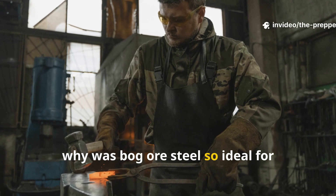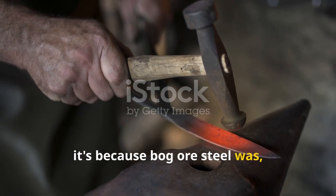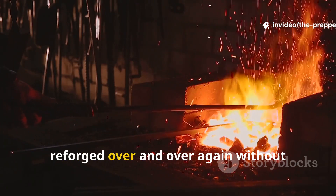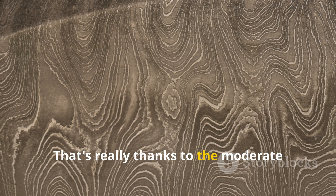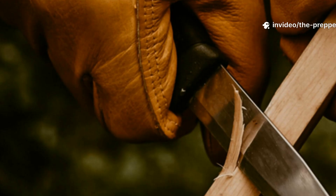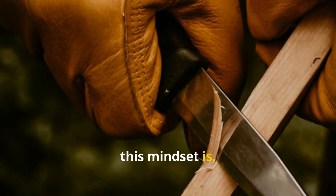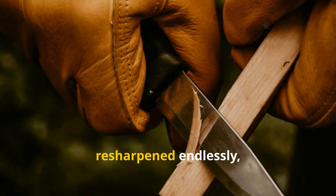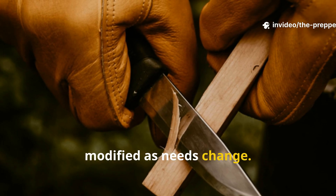Why was bog ore steel so ideal for survival tools? Bog ore steel was repairable. Blades made from this material could be reforged over and over again without catastrophic failure — thanks to the moderate carbon levels and the way grain growth was kept in check by frequent forging. For modern applications, this mindset is really valuable. A knife made from bloom steel can be resharpened endlessly, reforged after damage, and modified as needs change.